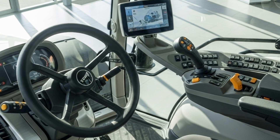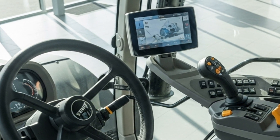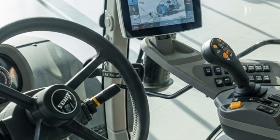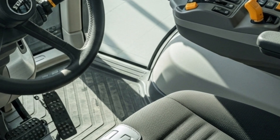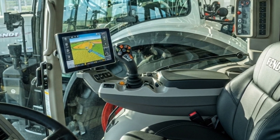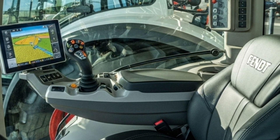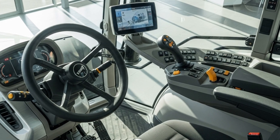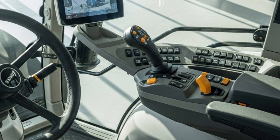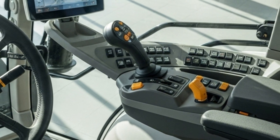Operator comfort is a key focus in the 2026 model. The spacious cab features the latest Fendt ONE operator platform, providing a fully digital interface that connects the tractor seamlessly with farm management systems. The intuitive touchscreen display allows the operator to monitor and control every aspect of the tractor, from hydraulic flow adjustments to GPS-guided precision steering. The ergonomic seat, improved suspension system, and panoramic visibility create a fatigue-free working environment for long hours in the field.